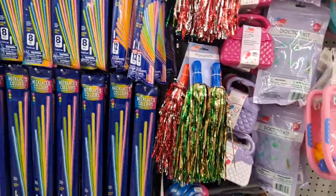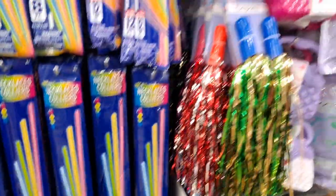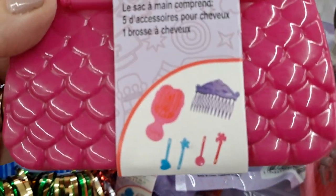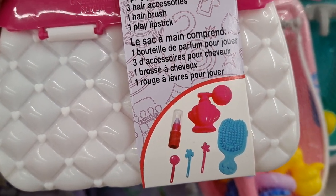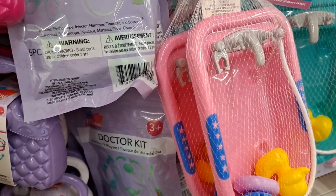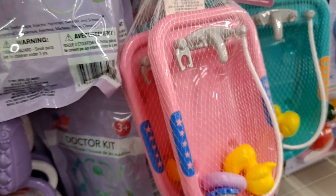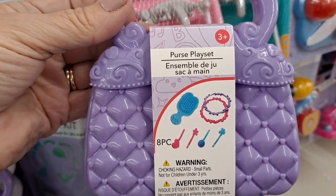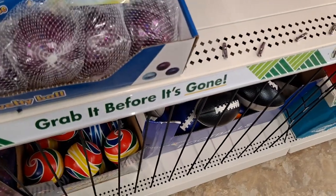I'm going to go through the toy side of the aisle first. These are all the glow bracelets — 25 piece, that's good. Pom-poms — these cute little 'Let's Pretend' sets. A different color means different things inside. This one has a hair comb, a brush, and four barrettes. The white one with pink handle has a pretend perfume bottle, a brush, pretend lipstick, and three barrettes. The solid purple one has a brush, two bracelets, and four barrettes.